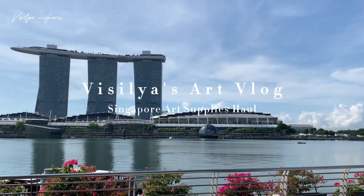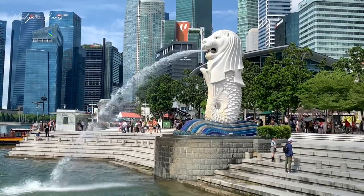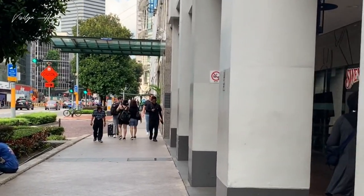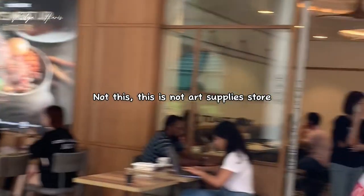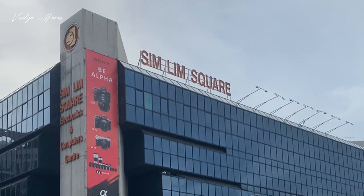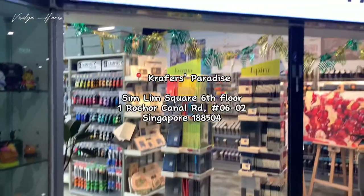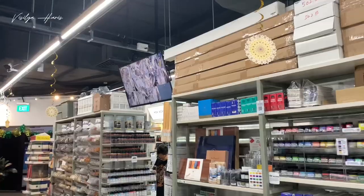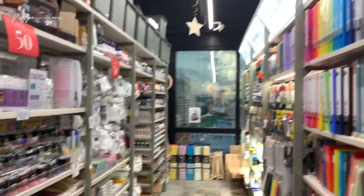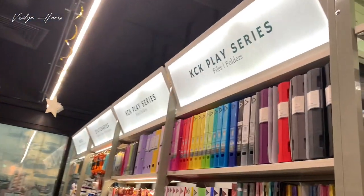Hi and welcome to my channel. In this video I'll show you my art supplies haul in Singapore. I had a vacation to Singapore a few weeks ago and took my time to visit four art stores. Let me take you to see them. First we're going to the sixth floor of Sim Lim Square where Cravers Paradise is. This is their smaller one — they have the bigger one in City Square Mall, but this one is closer to where I was staying.